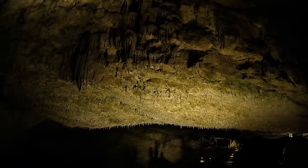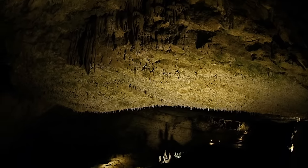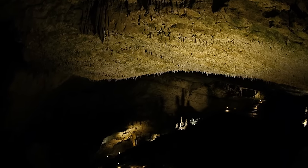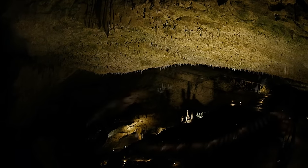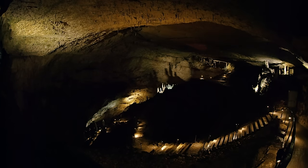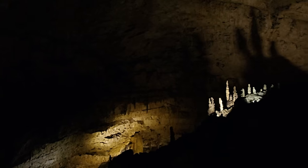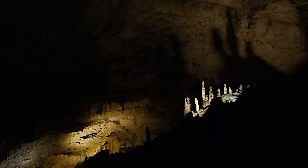This is also how subterranean karst formations are created, better known as stalactite caves. So far, 9,000 caves have been discovered in Switzerland, most of them in the Jura. One of these is the Reclair Cave. It affords a glimpse into the mysterious bowels of the earth, as well as a journey into the deepest mists of the past.